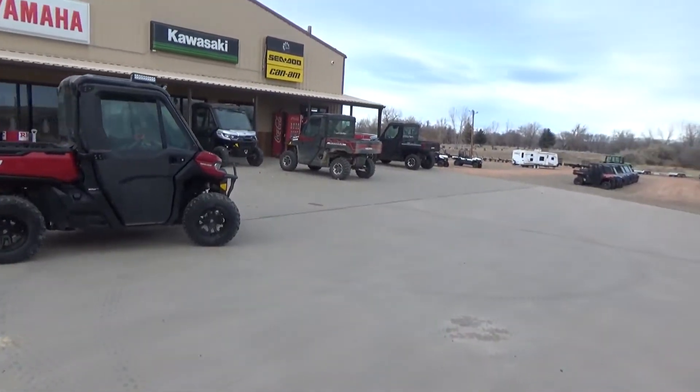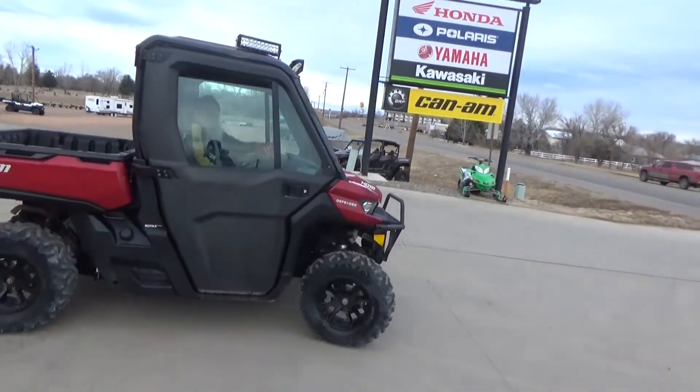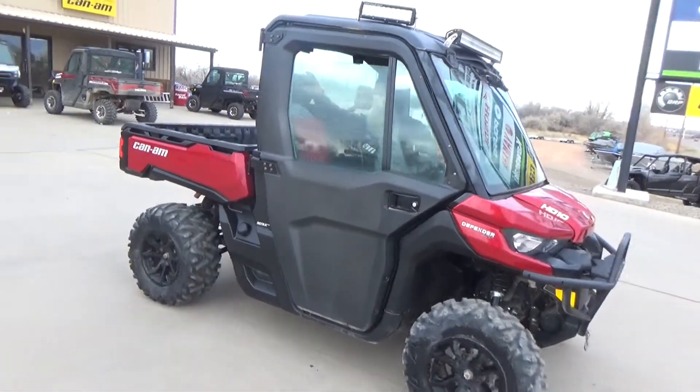If you're looking for a used Can-Am for the farmer fleet or just tooling around, this wouldn't be a bad little machine for you. Check out reverse here.